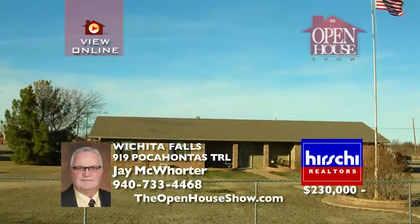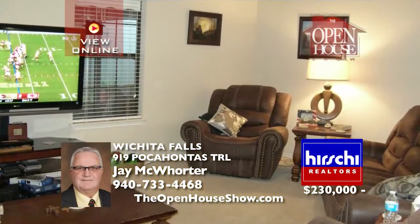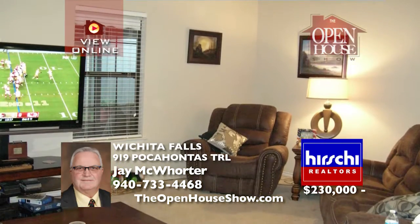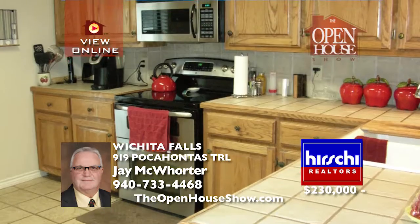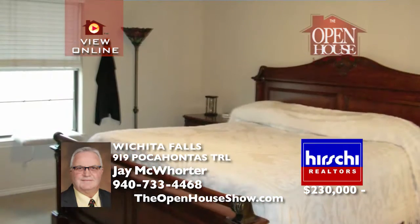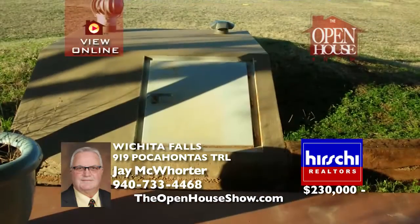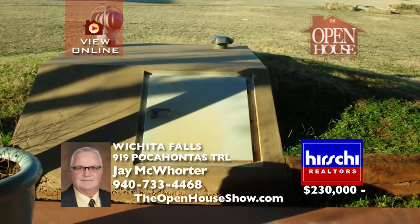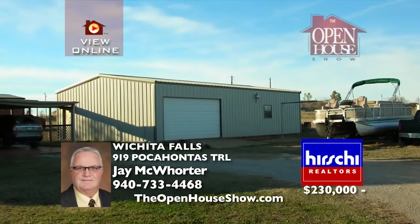This fantastic ranch-style home on two acres in Arrowhead Ranch Estates includes a 1,500-square-foot insulated shop garage. With 2,029 square feet, four bedrooms, two baths, and a two-car carport, you'll love the fireplace in the living and dining rooms and the isolated master bedroom suite. Brick curbing around the house looks great, and the covered patio, storm cellar, completely fenced acreage, and iron entry gates complete the yard.